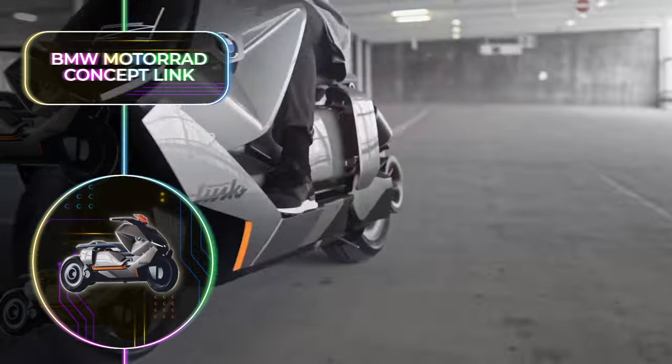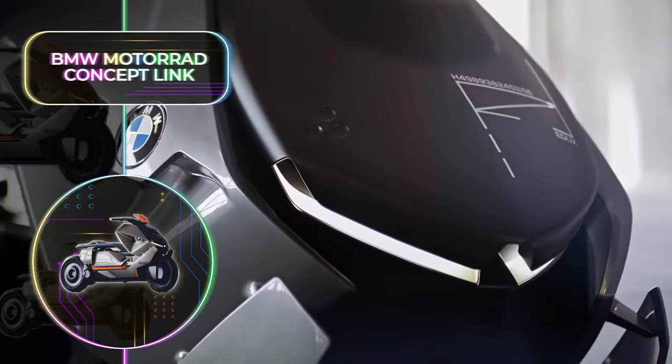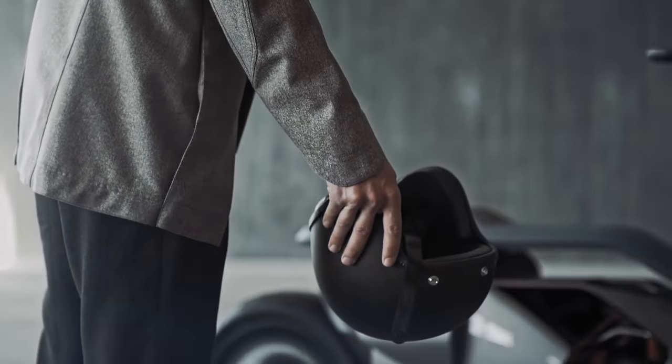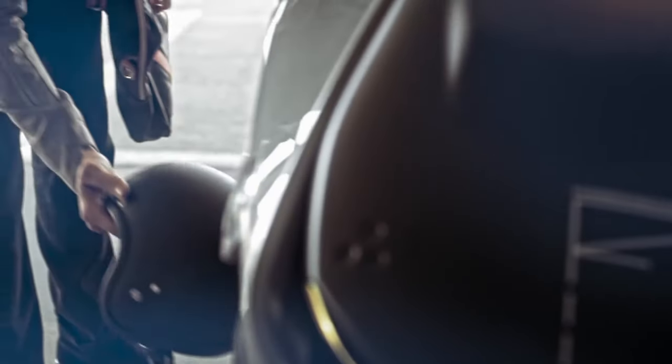The smart interface of this scooter adapts to the rider's preferences, and it will project all the information needed for a new-age ride on the windshield or simply right in front of your eyes. This is the epitome of the perfect futuristic metropolis vehicle, and hopefully we'll be able to get our hands on one soon.